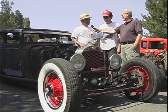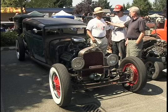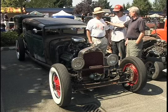I call it a Radilac. It's a '28 Dodge with a '48 flathead Cadillac engine. And it has a lot of Cadillac parts, Lincoln, Buick, Ford, Mopar, Honda, Toyota — everything in it.